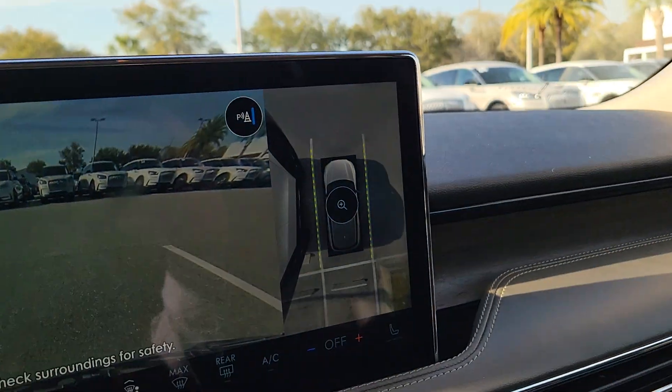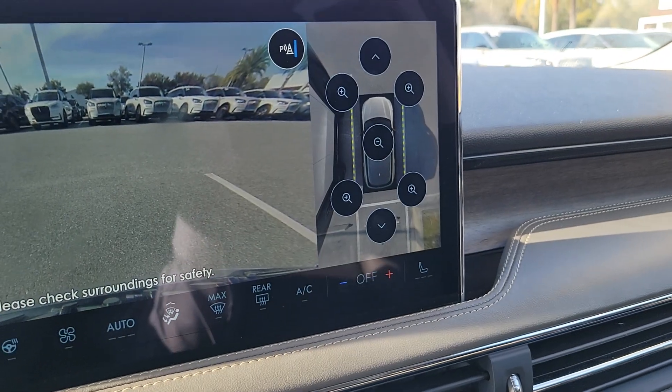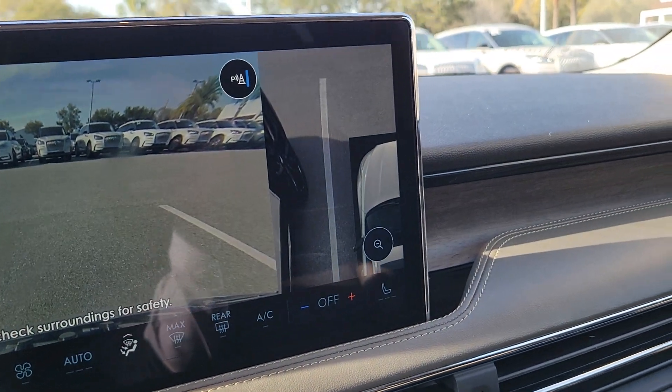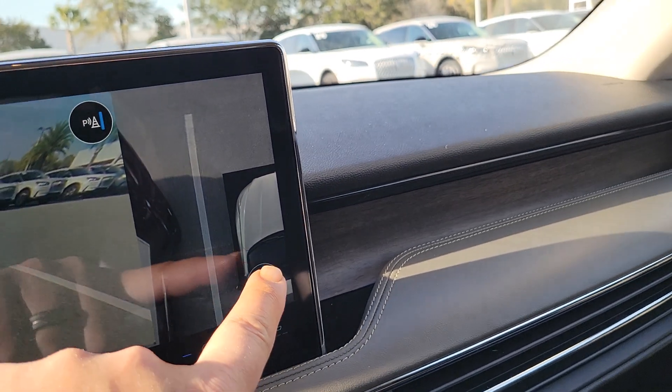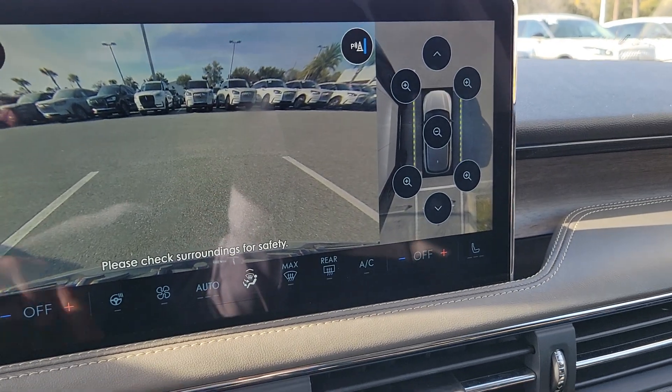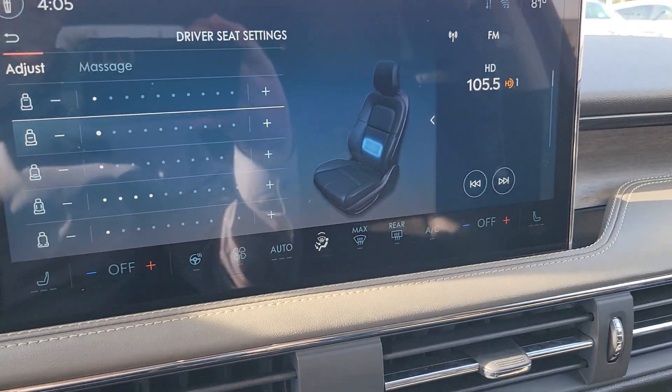You just push camera and you can choose your bird's eye view, then zoom in on any of the areas around the car if you want to make sure you're not going to hit a bush or something. That makes it very easy to use — it's one of the best things.